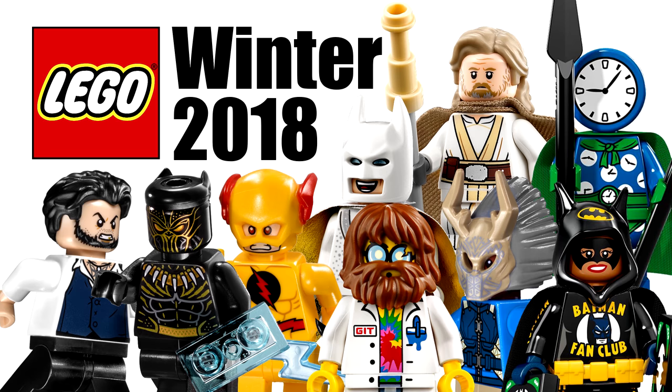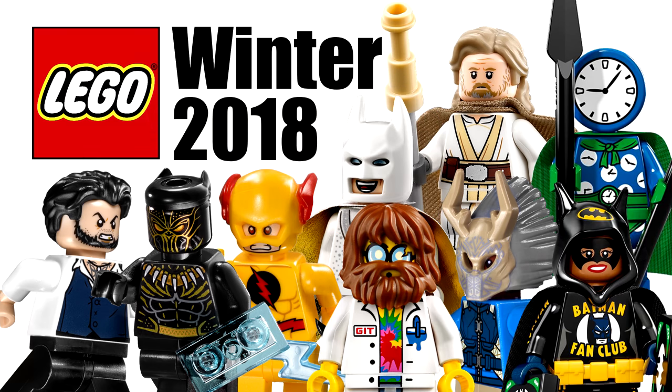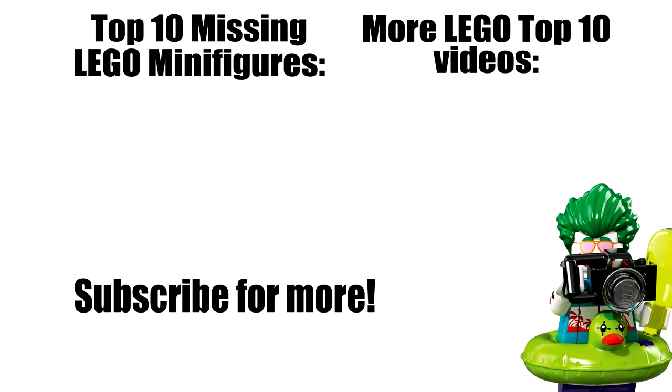Anyway, thank you guys for watching. If you're interested in getting exclusive looks at upcoming LEGO List videos, consider becoming a $2+ supporter on my Patreon, linked in the description. Be sure to let me know which sets you want from this season, and I'll see you guys later. Peace out.